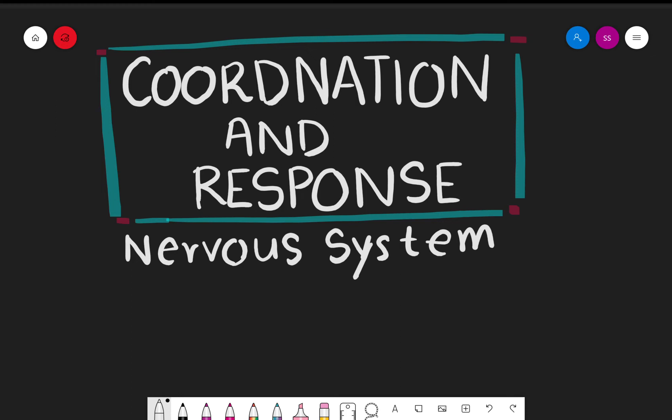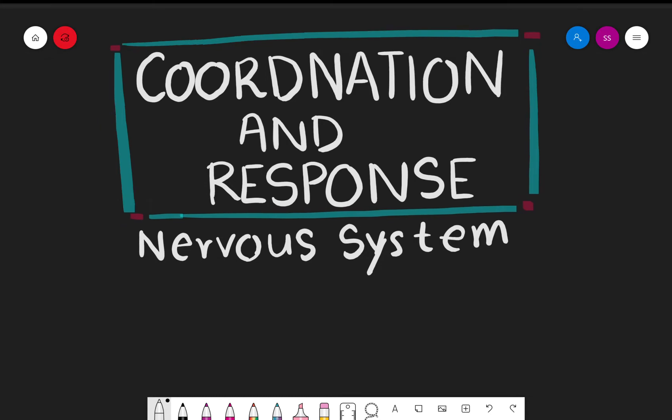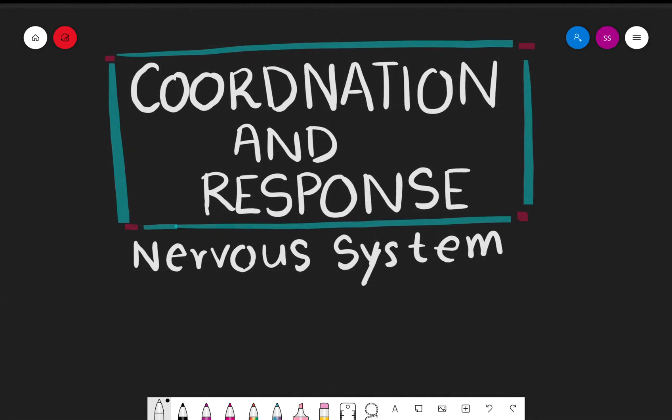Hi guys, welcome back to Biolog. Hope you're having a great day and a great week. Hope you all are staying safe during the quarantine season, especially now during the coronavirus outbreak. So today's topic is going to be about coordination and response, and we're going to talk about the nervous system in detail.